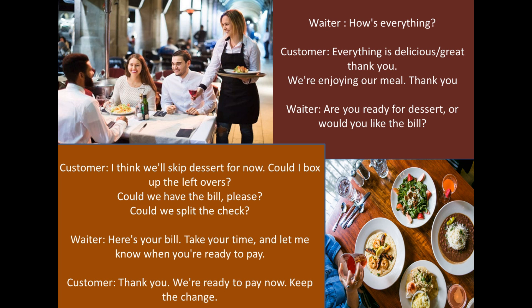If you are ready to pay, you can let the server know by saying: "We are ready to pay now."